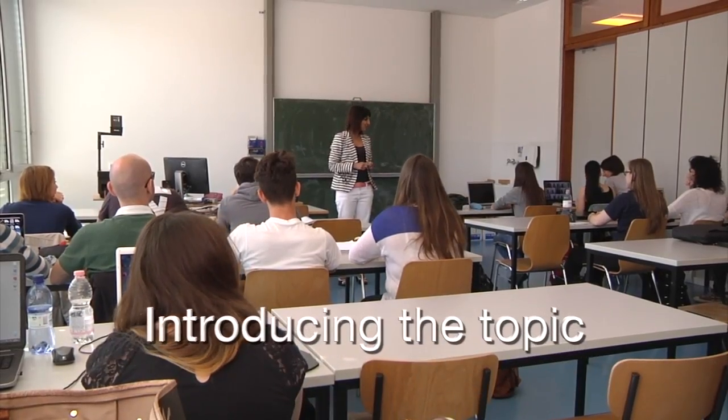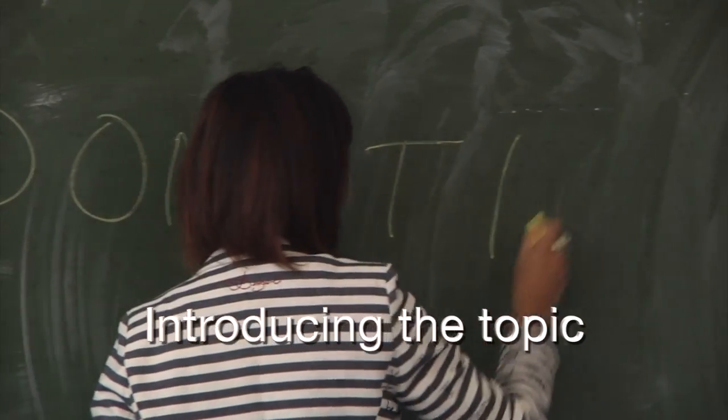Good morning. Today we're going to look at domotics. Have you heard of this word before?